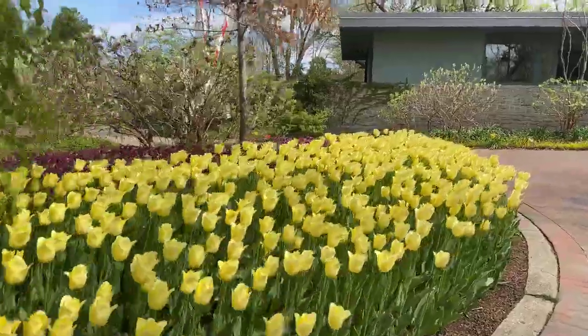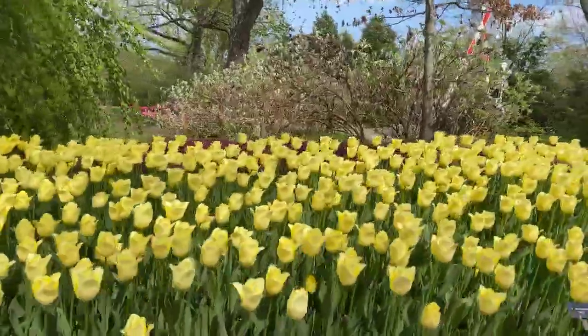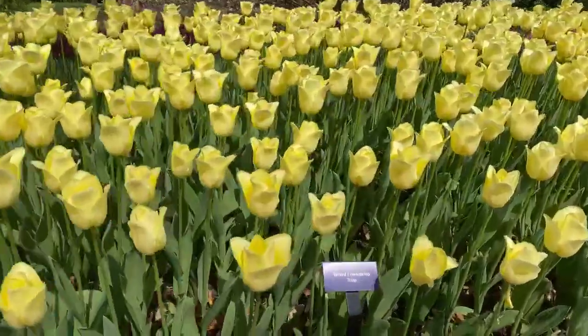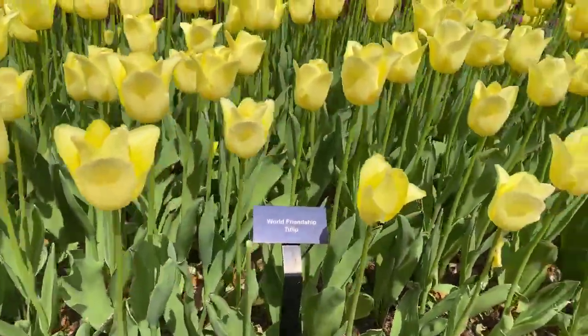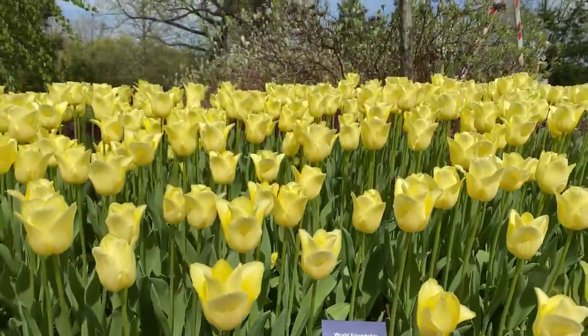This is the World Friendship tulip, which is one of my favorites this year — just a beautiful yellow, one of the best I've seen.